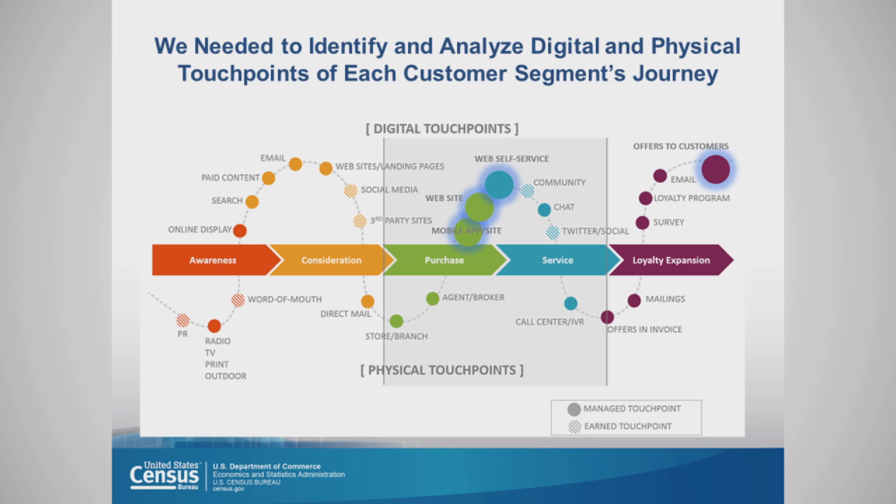There are five touchpoints throughout both the digital and physical customer segment journey. Number one is awareness. Number two is consideration. Number three is purchase. Number four is service. And number five, the all-important loyalty expansion.